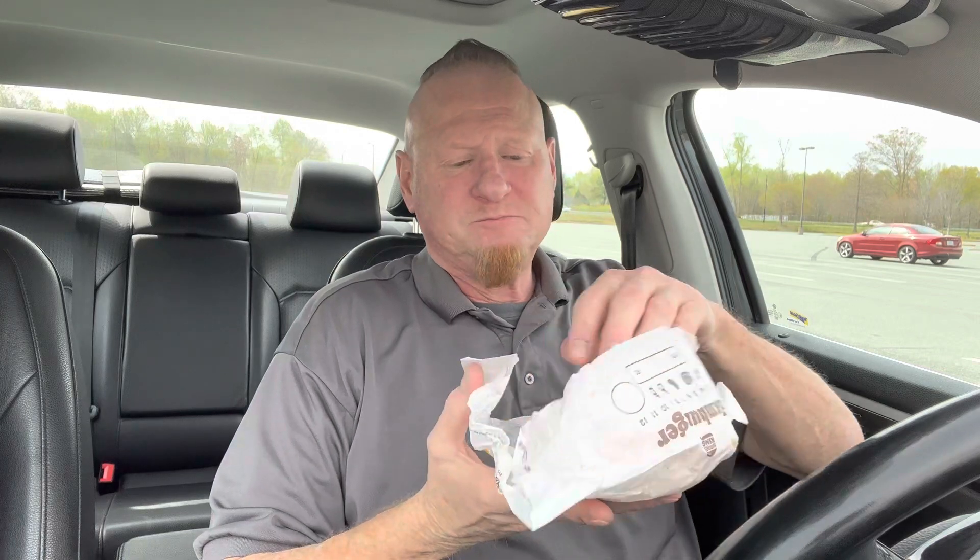So we're going to see what the differences are. I'll open up the Burger King double cheeseburger. Sesame seed bun, pickles, ketchup, two patties, and two cheeses.